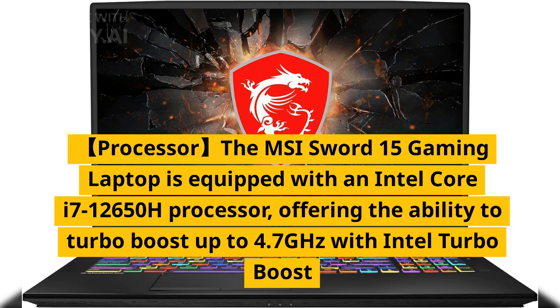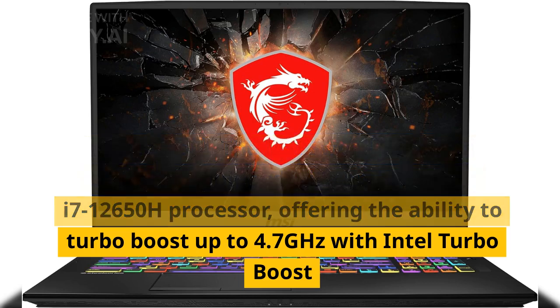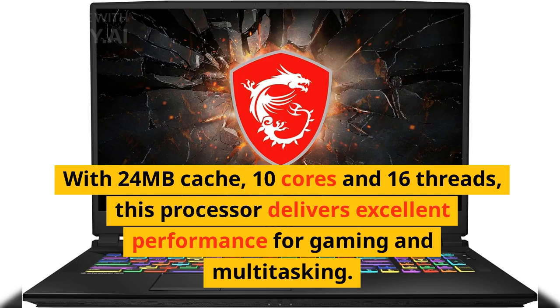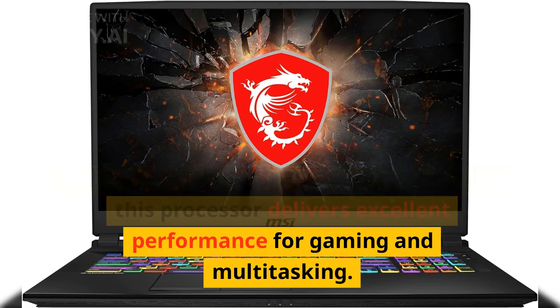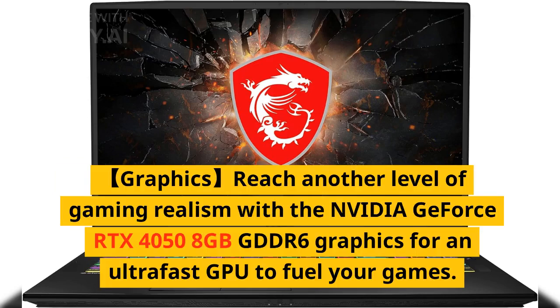The MSI Sword 15 gaming laptop is equipped with an Intel Core i7-12650H processor offering the ability to turbo boost up to 4.7GHz with Intel Turbo Boost Technology. With 24 megabytes cache, 10 cores, and 16 threads, this processor delivers excellent performance for gaming and multitasking.